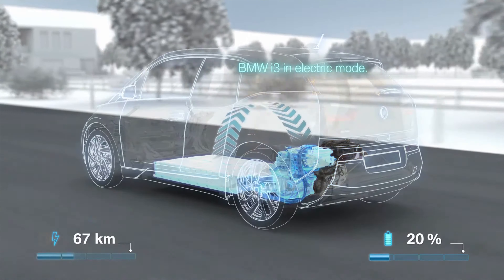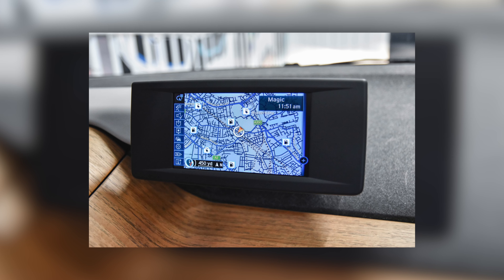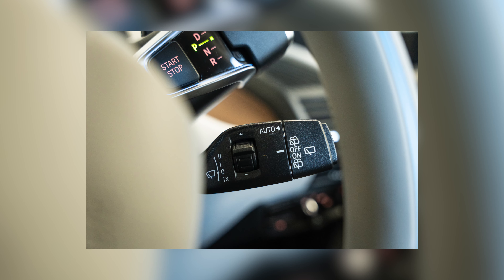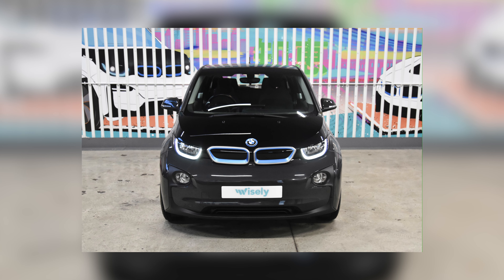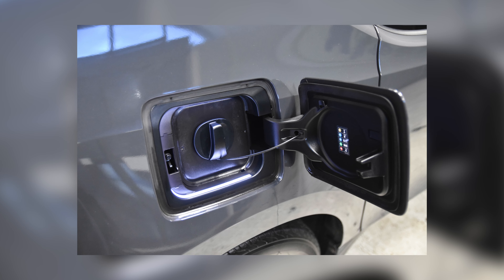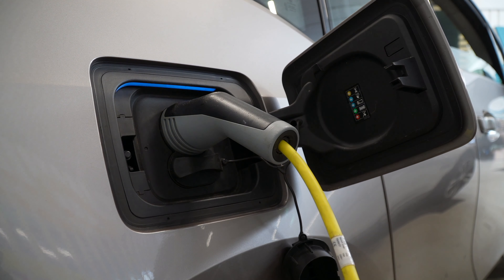They also had quite good standard equipment for the time, covering all the basics: the business navigation system, Bluetooth connectivity, rear parking sensors, rain sensing wipers, electrically folding wing mirrors, cruise control, automatic air conditioning, LED daytime running lights, and 7kW AC charging. All cars came with the domestic 3-pin charging cable as standard, but some of them were subject to recalls later due to fire risks.